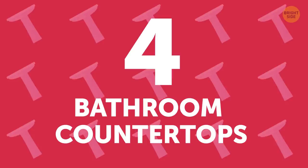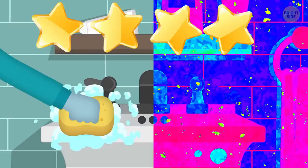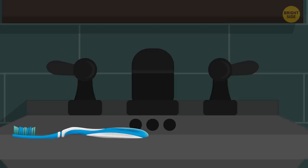Bathroom Countertops. Sure, hotel staff wipe them down and remove any obvious grub, but this is way different from getting properly disinfected. Even in 4-star hotels, scientists have found that the bathroom counters contain the most CFU, or colony-forming units, of bacteria. Think twice about laying your personal hygiene items on that counter, especially anything that goes in your mouth like your toothbrush or retainer.